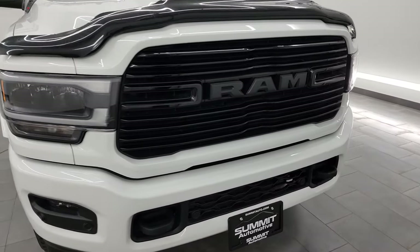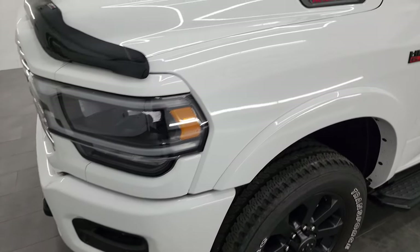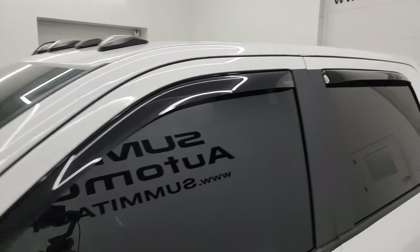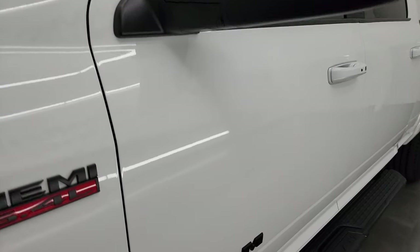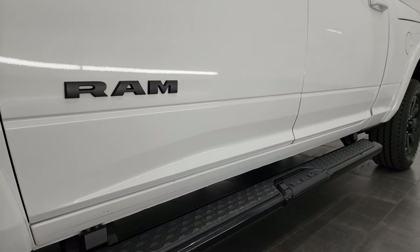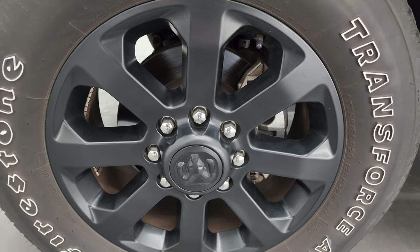This truck is 100% ready to go, super clean all the way around. In this video I'm going to go all the way around inside, underneath, start it up, take a look under the hood, show you all the options, and give you the most accurate representation I can of the vehicle. Bright white clear coat is the color. I shoot all my videos in 4K. Subscribe to the YouTube channel, click the bell notifications, and stay current on the ever-changing and vast heavy duty truck and Ram inventory here at Summit Automotive.